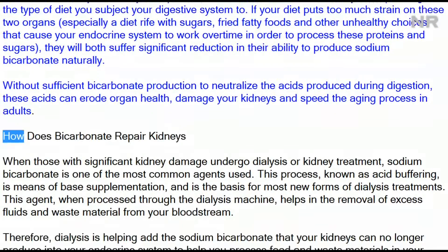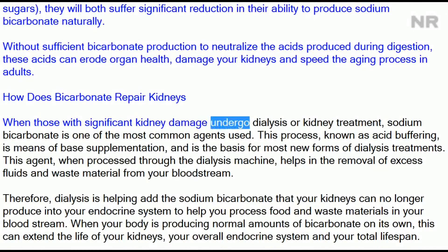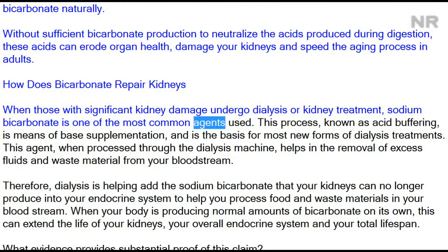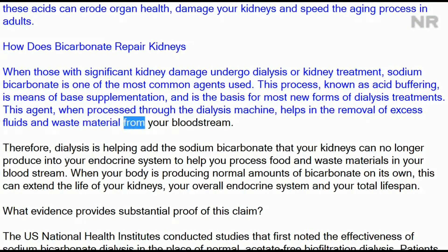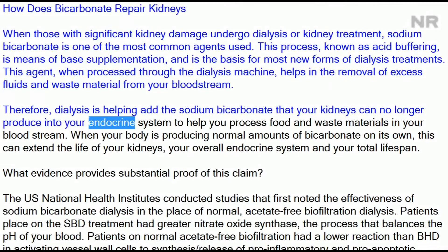How does bicarbonate repair kidneys? When those with significant kidney damage undergo dialysis or kidney treatment, sodium bicarbonate is one of the most common agents used. This process, known as acid buffering, is a means of base supplementation and is the basis for most new forms of dialysis treatments. This agent, when processed through the dialysis machine, helps in the removal of excess fluids and waste material from your bloodstream.